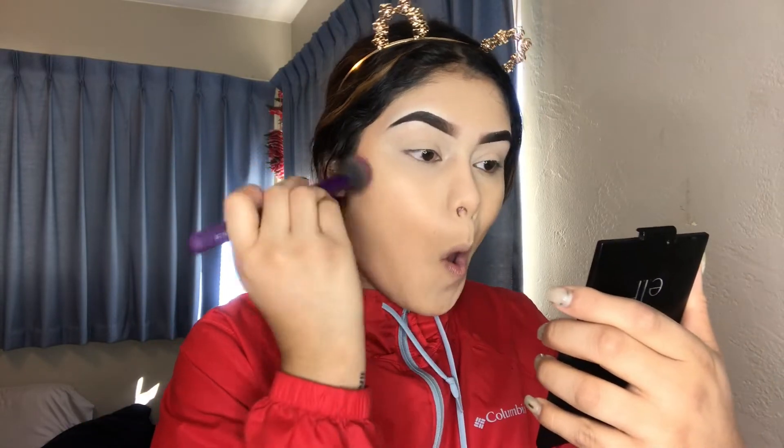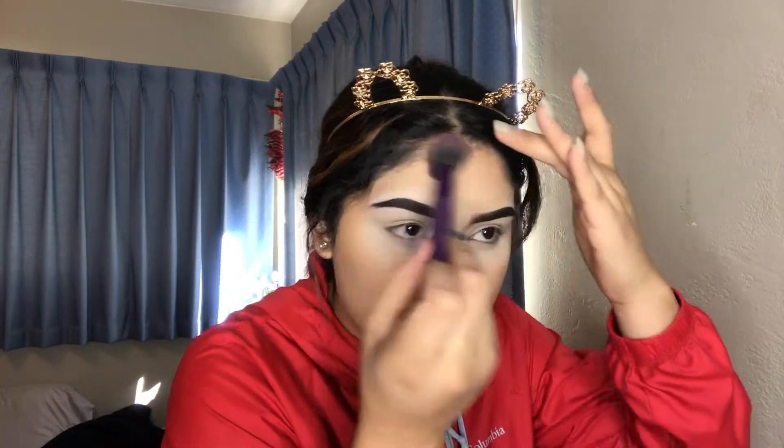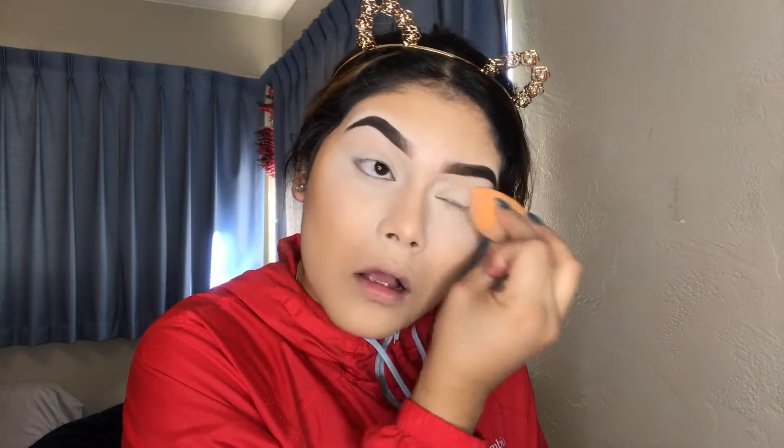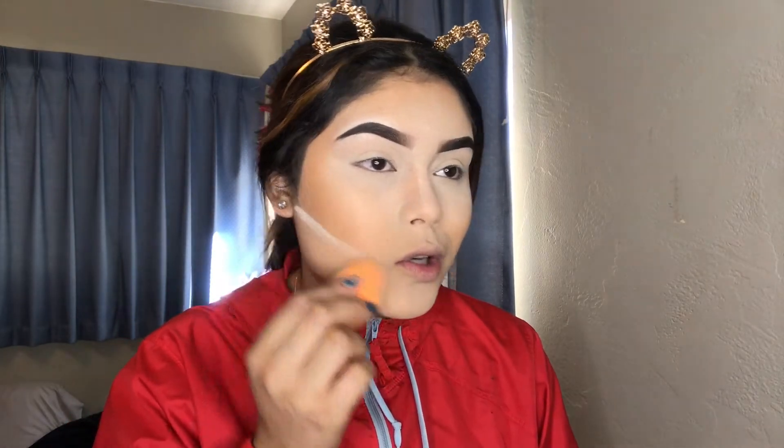Now I'm going in with the Precision Formulas Butter Bronzer in the shade light bronzer, and I'm gonna get some more of that on the face.